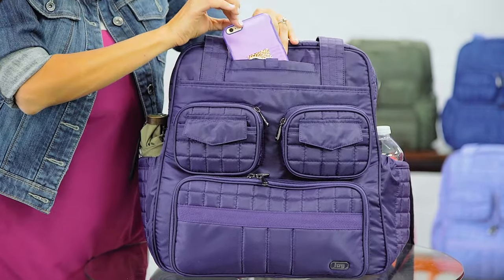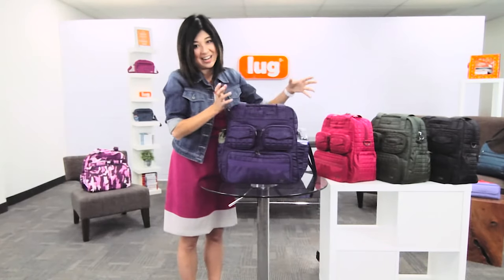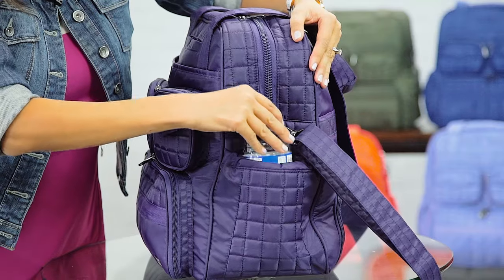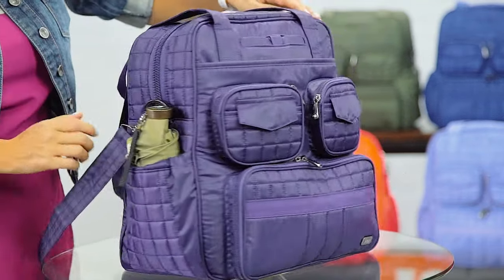Never miss a call — your cell phone just dumps right in here. It's Softline and it has a hidden magnetic closure. I just want to highlight the cargo pockets that are on both sides of the bag here — perfect for a water bottle or an umbrella.